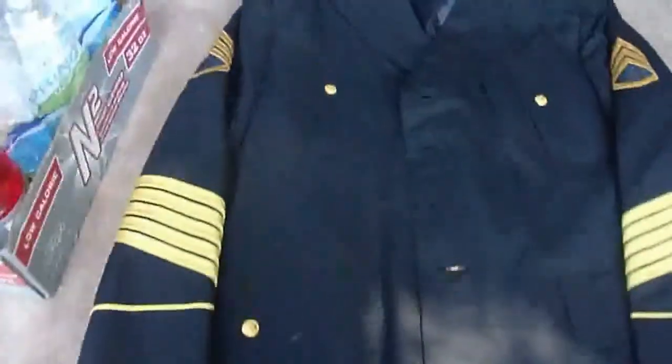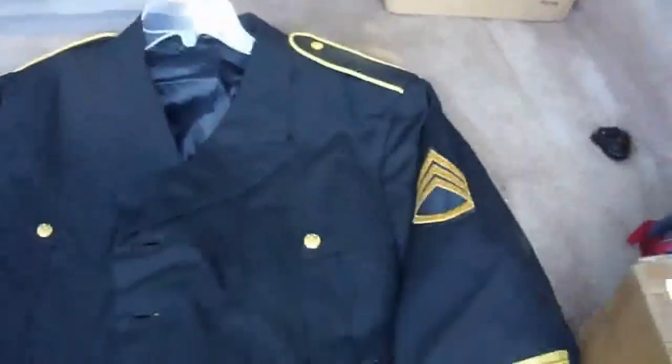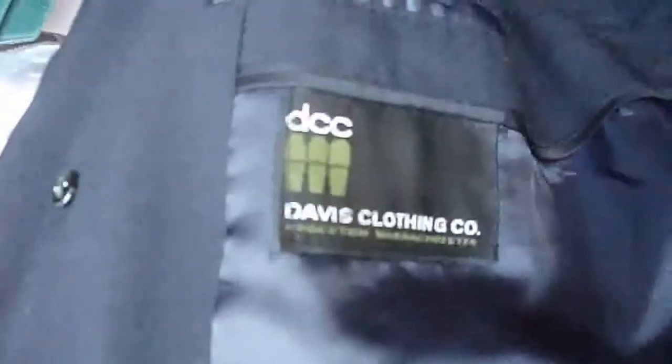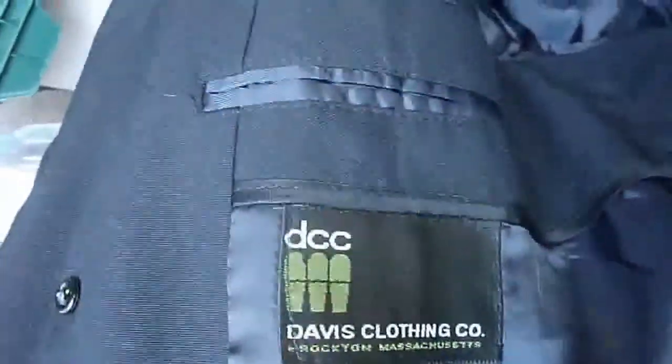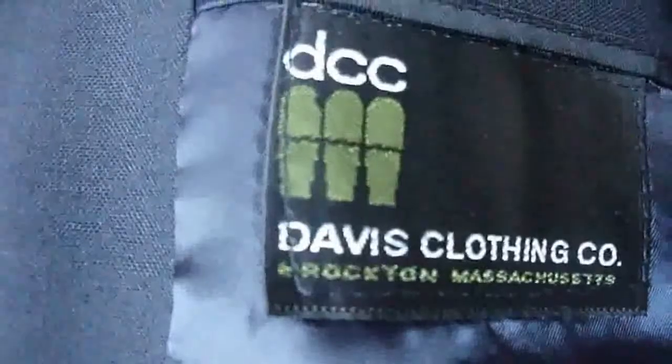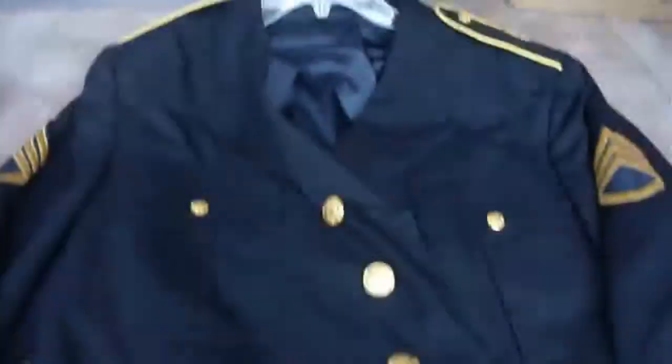Real quick, we got this uniform jacket — gotta look it up, not real up on my service uniforms. I'll show you the tag inside here. It says Davis Clothing, Rochon, Massachusetts. It's got a nice liner, just a little bit of swirling right here, but other than that it does say dry clean only.